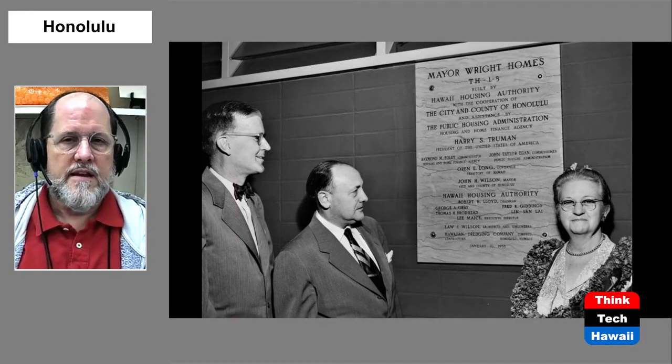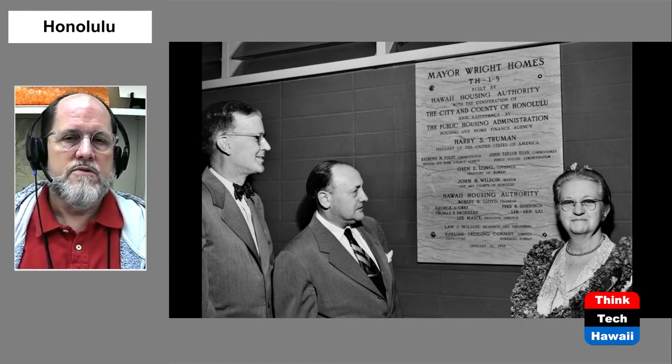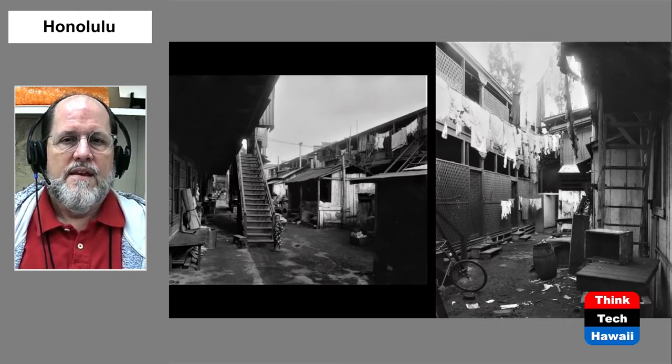Here we see the dedication of one of those early projects: Mayor Wright Housing, which is in the downtown Honolulu area. This plaque was dedicated on January 16th, 1953, naming it Mayor Wright Housing. Mayor Wright had been the mayor of Honolulu in the 1930s and a big advocate for government-supported low-income housing. His widow is standing on the right, present at the culmination of something he had worked toward before his untimely death.